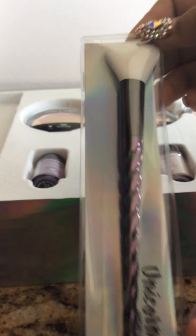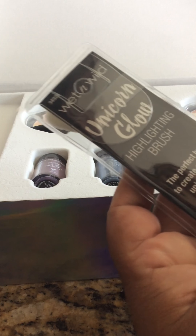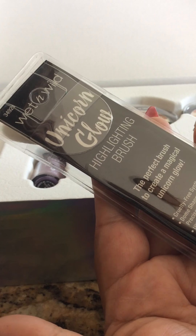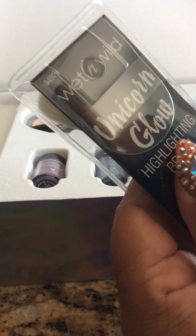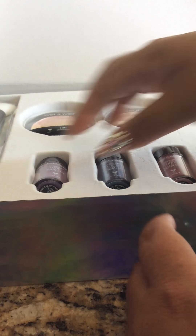So this is Wet n' Wild and it comes with a unicorn highlighting brush. It is beautiful — it has like a chameleon chrome color to it. It says the perfect brush to create a magical unicorn glow. Synthetic cruelty-free from synthetic fibers, domed shape brush, precise applicator, ultra soft bristles for easy blending. This is number 34921. It has a tiny little bunny and says cruelty free. I love this brush.